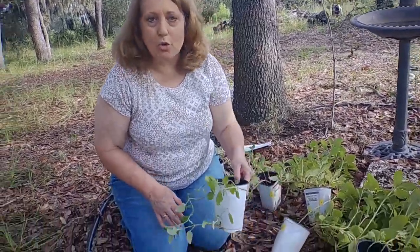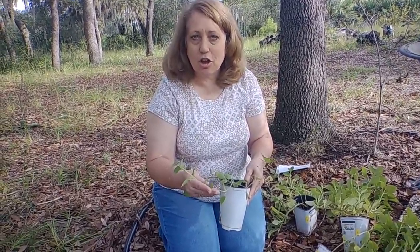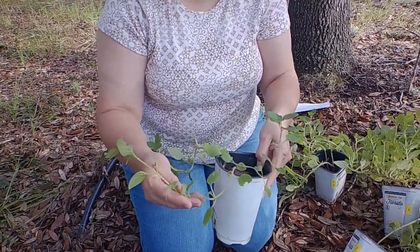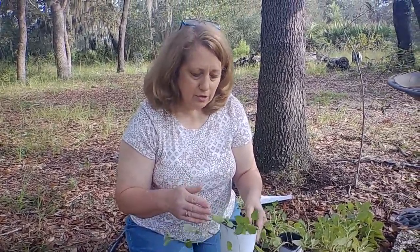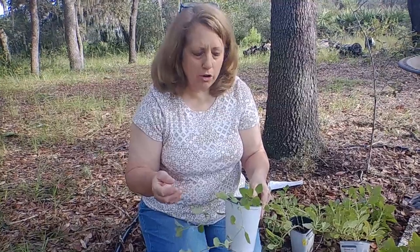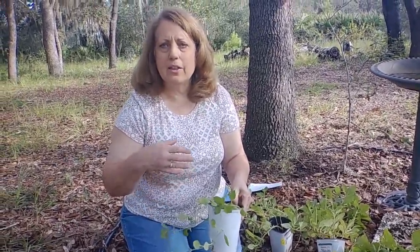They are so easy to propagate. Some of the research online shows people just cutting little branches off and popping them in the ground, or just putting them in water to root. One lady even rooted the leaves she took off the stems and was able to grow just the leaf into a new plant. These started as maybe four or five cuttings that we bought from Hart Village. I popped them in some dirt, they grew and rooted, and then we just let them go.